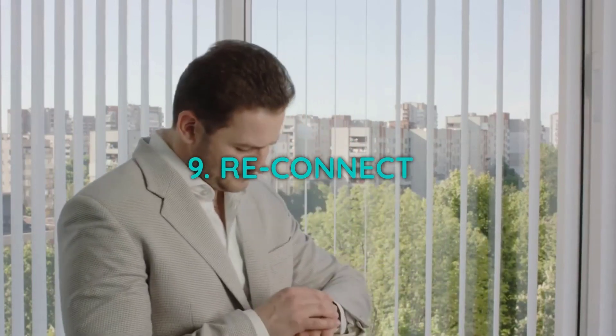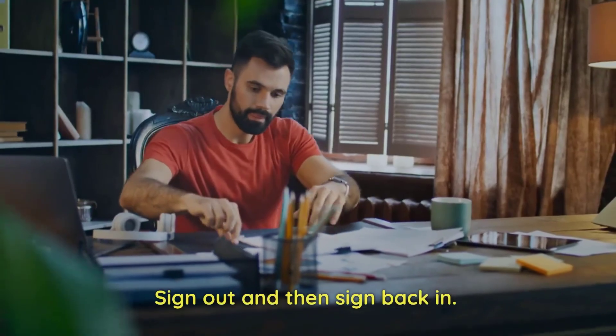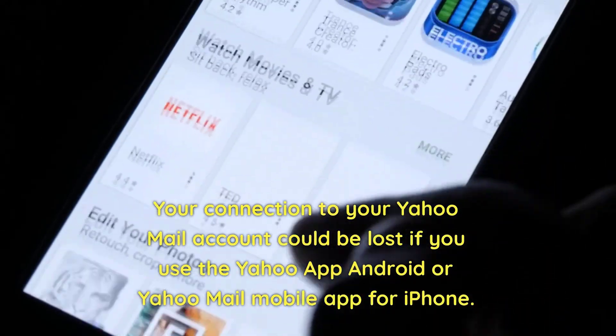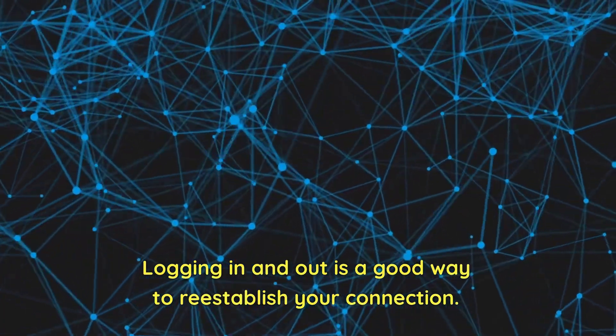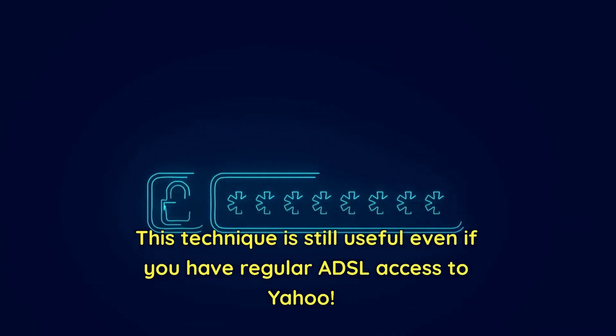9. Reconnect. Sign out and then sign back in. Your connection to your Yahoo Mail account could be lost if you use the Yahoo app for Android or Yahoo Mail mobile app for iPhone. Logging in and out is a good way to re-establish your connection. This technique is still useful even if you have regular ADSL access to Yahoo.